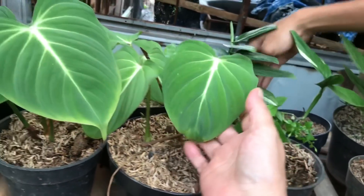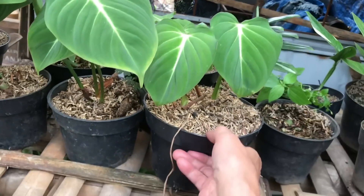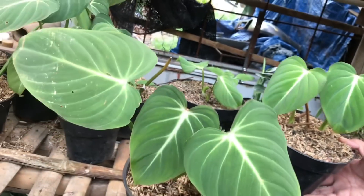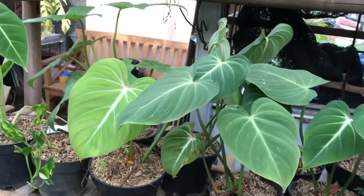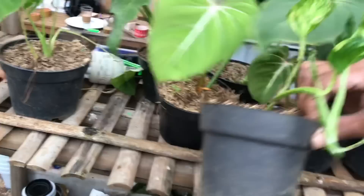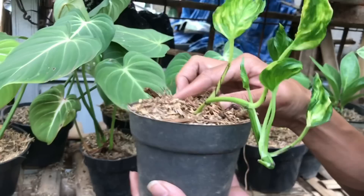Ini ada Gloriosum Baby. Harga berapa? Ini 75 ribuan. Teman-teman bisa lihat nih, Gloriosum. Ini juga sama, 75 ribu ya, sampai kesini. Nah ini ada yang Epipremnum Sangrilla ekonomis nih, yang ekonomis. Yang Parigata ya. Harga berapa? Ini 150 ribu.